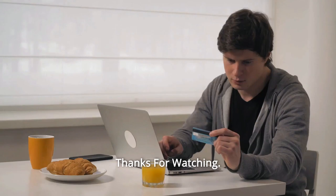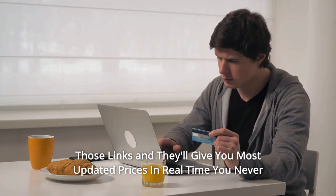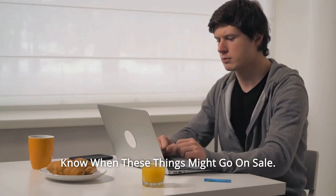And so much more! For more information, please visit the link provided. Click on those links and they'll give you the most updated prices in real time — you never know when these things might go on sale.